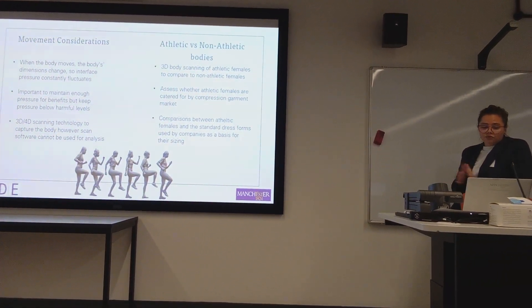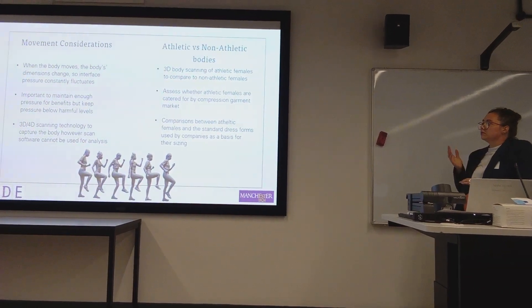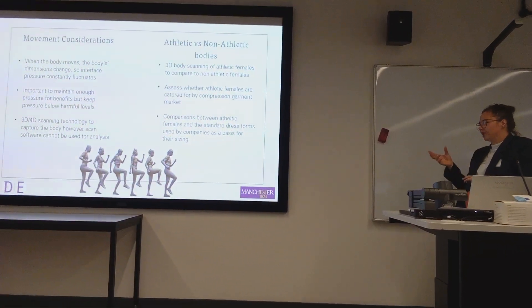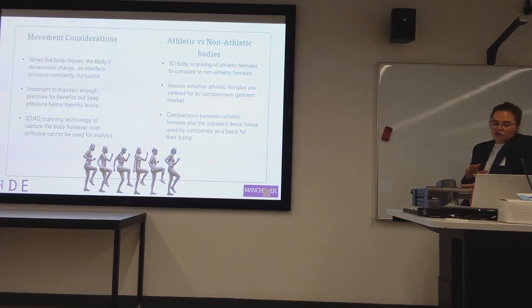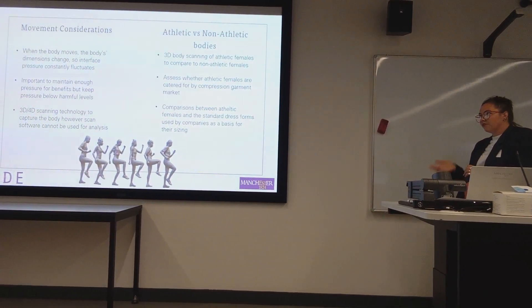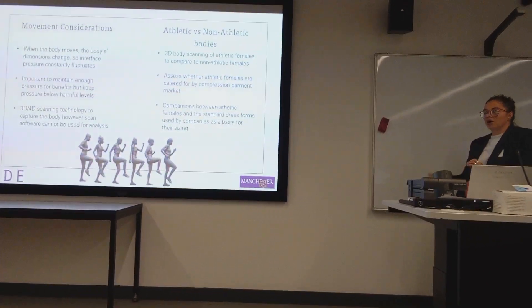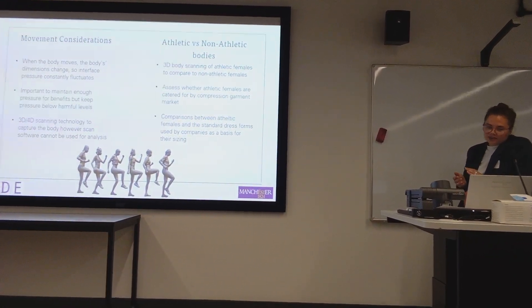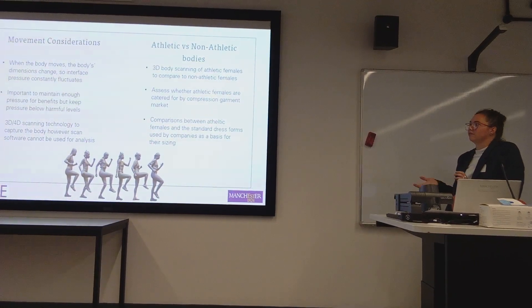3D body scanning is used in this study to capture functional and dynamic postures. Functional scans are static but in various different poses, like the one on the screen, while dynamic scanning captures stills during actual movements. I wanted to test whether 4D body scanning could provide more accurate measurement data for pattern development, since during functional postures the body uses certain muscles to hold a position that it might not actually use during movement.